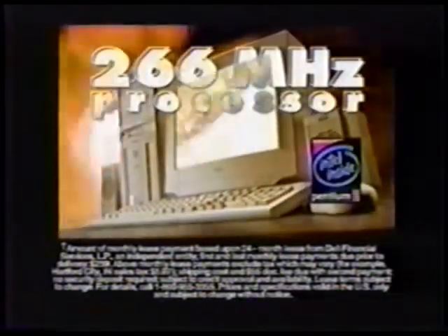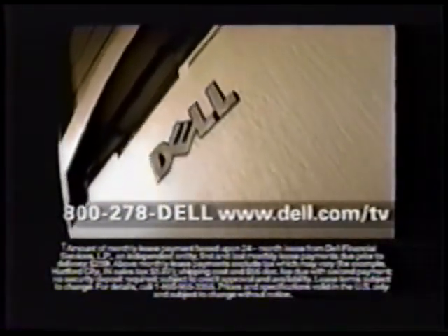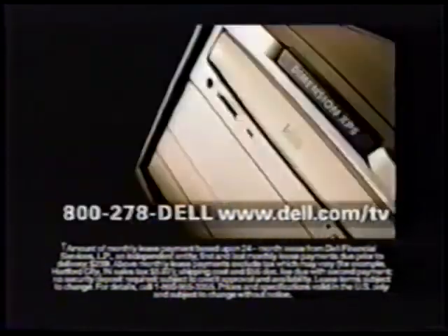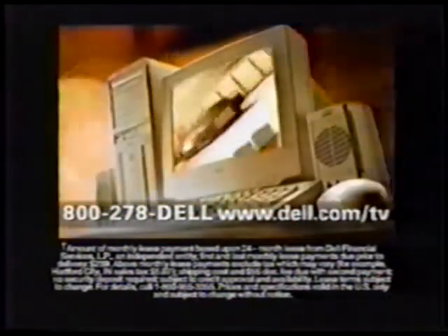Call now and for just $119 a month you can lease this Dell Dimension XPS with a 266 MHz Intel Pentium II processor featuring MMX technology, 32 MB of SDRAM, a 6.4 GB hard drive with Microsoft Office Small Business Edition, a Trinitron Monitor, 24X Max Variable CD-ROM, even a 4 MB 3D video card, and 24-hour tech support.